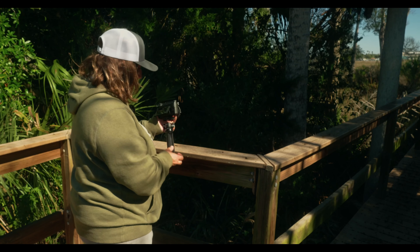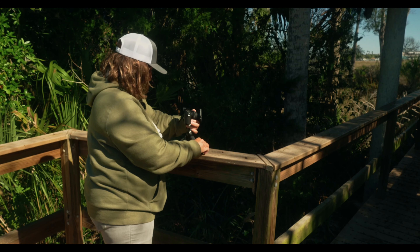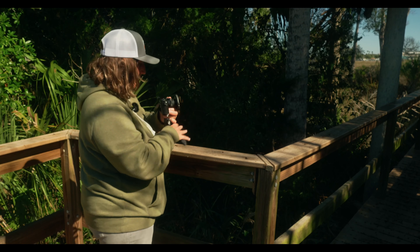Step one: get to know your camera. Whether it's a phone camera, an action cam, or a mirrorless camera, get to know your camera. Learn your camera inside and out. That way you'll feel super confident when it comes time to actually use it when it's important.